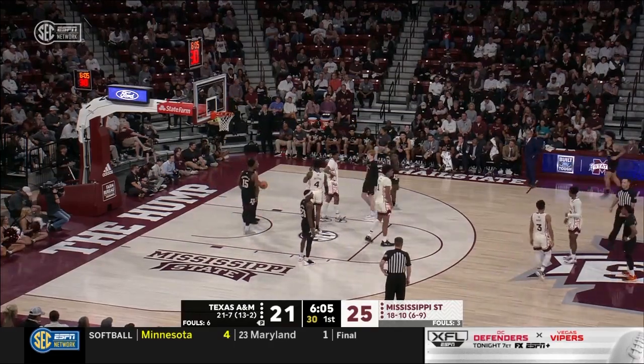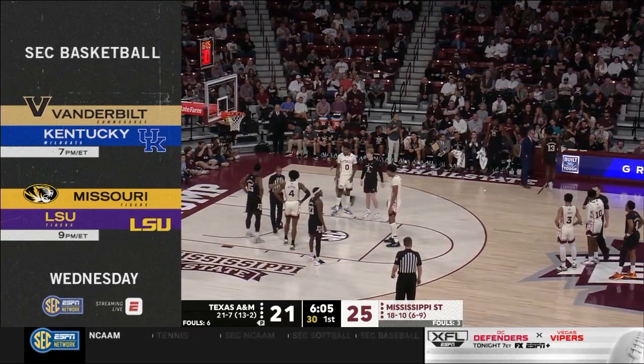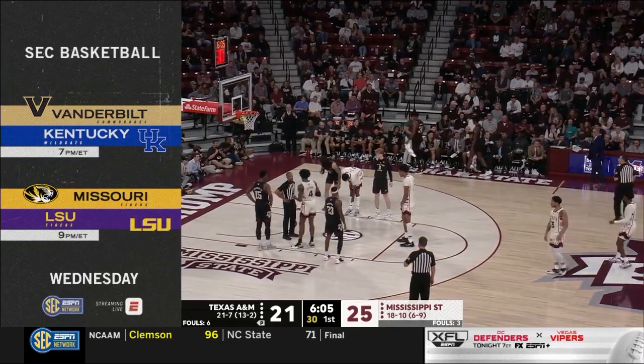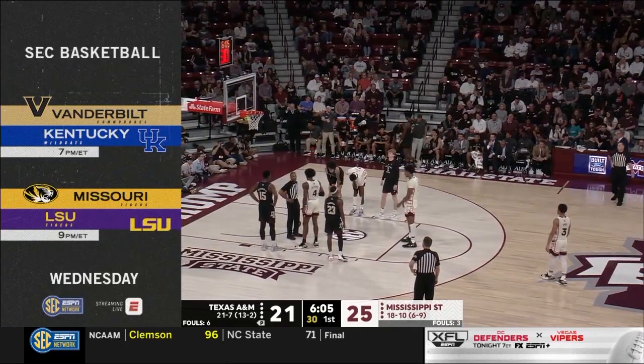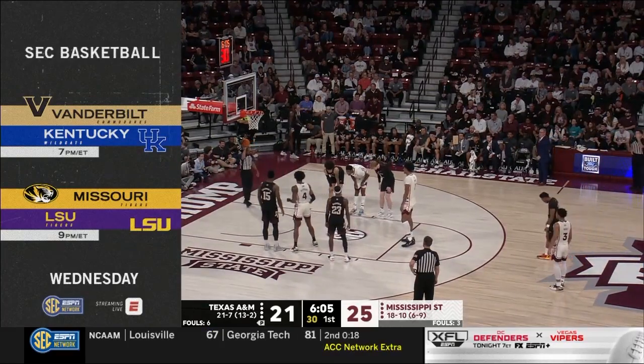Only a few games remain in the regular season, and they are all important. On Wednesday at 7 Eastern, Oscar Chibwee in Kentucky hosts Vanderbilt at Rupp Arena. Then it's Kobe Brown in Missouri down at Baton Rouge to take on LSU at the Maravich Center. Both games on the SEC Network and the ESPN app.